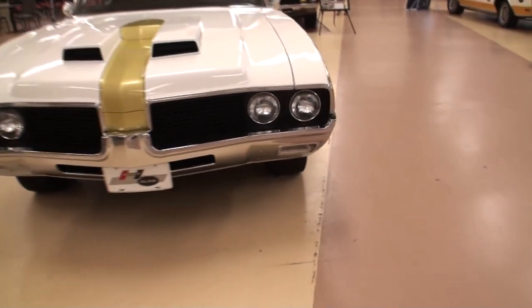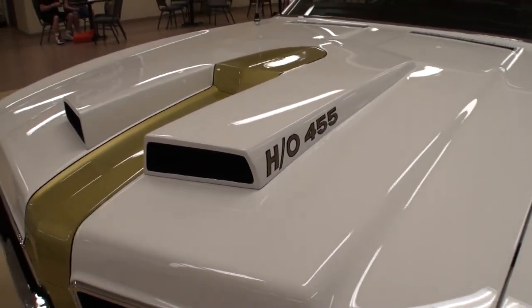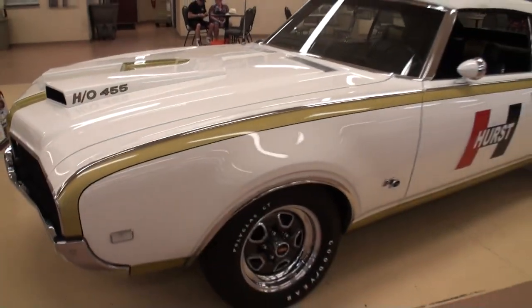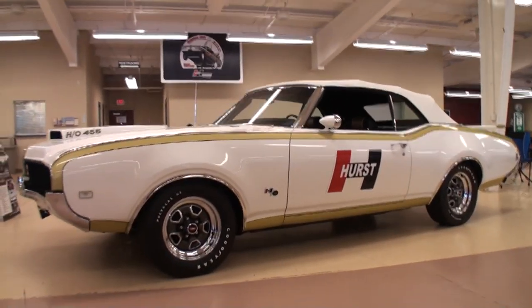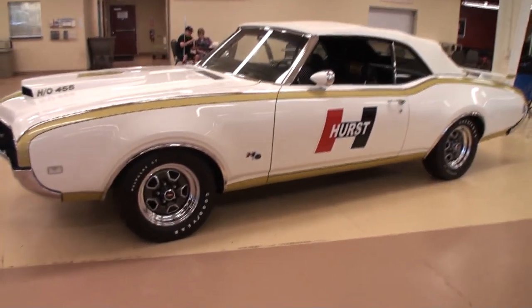My first reaction when I saw it was, holy cow, it's here. And you drive this car yourself? I do. I've had it done for about a year, and I've driven it to local cruises, a couple of car shows about 30 to 40 miles away from home.